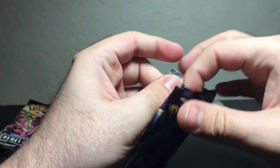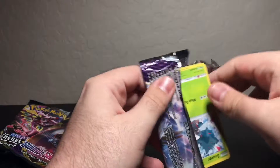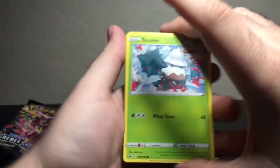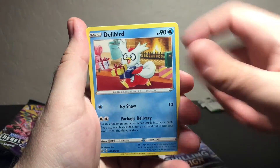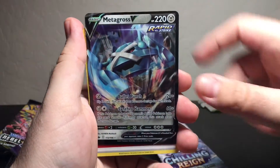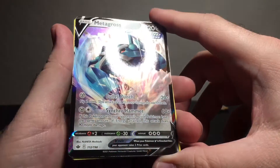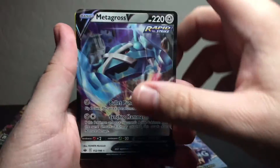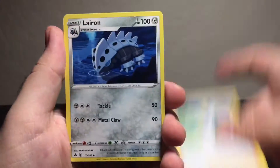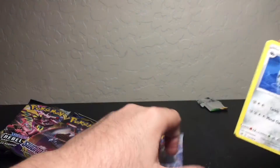Nothing major so far, but Chilling Reign — let's see what we get out of this one. Got a Snover, Blitzle, Ghastly, Coffeadeli, Delibird... let's go! We got a Metagross V — look at that artwork, that is very very nice. And me without my sleeves. Code card for anyone who wants or needs it.